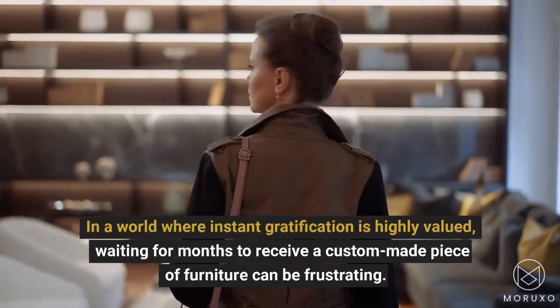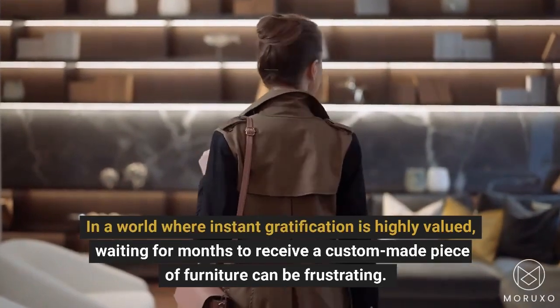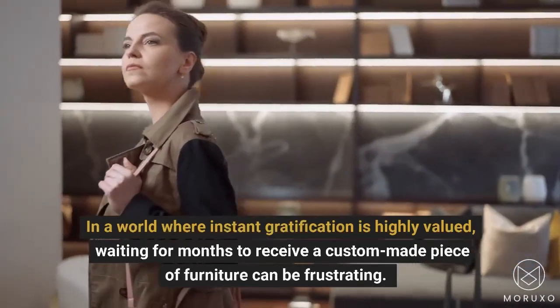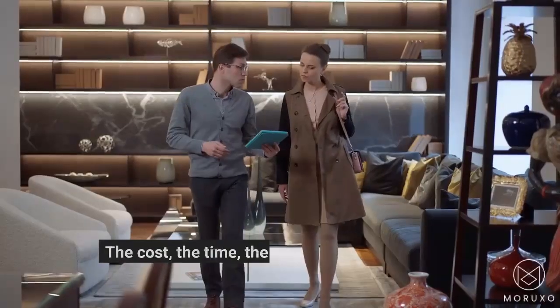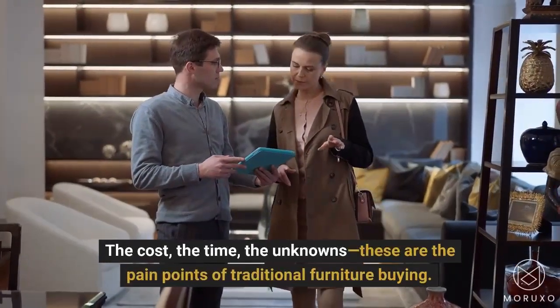In a world where instant gratification is highly valued, waiting for months to receive a custom-made piece of furniture can be frustrating. The cost, the time, the unknowns — these are the pain points of traditional furniture buying.